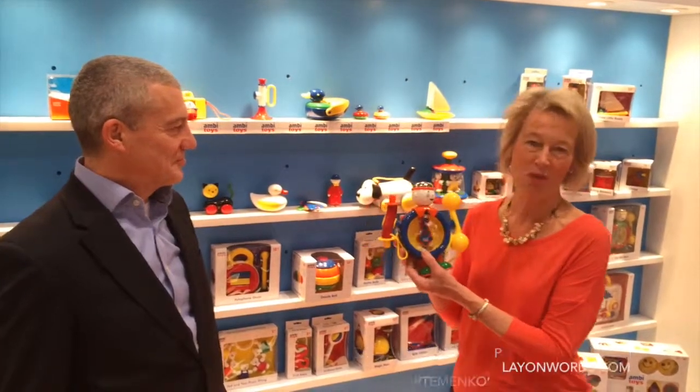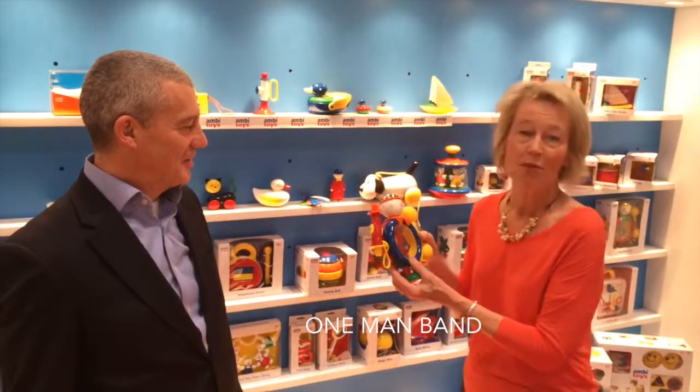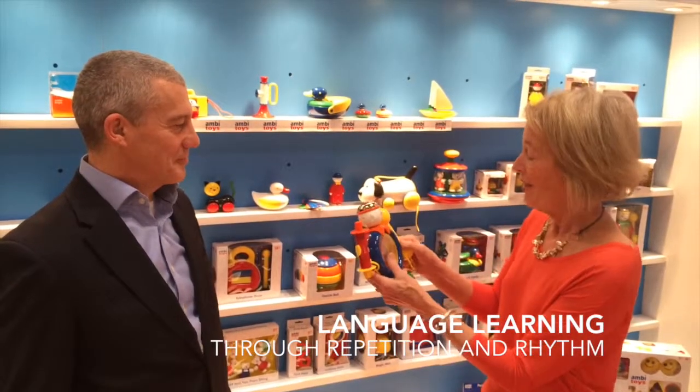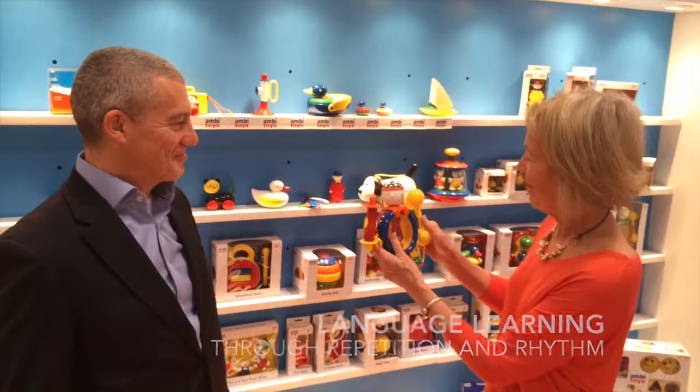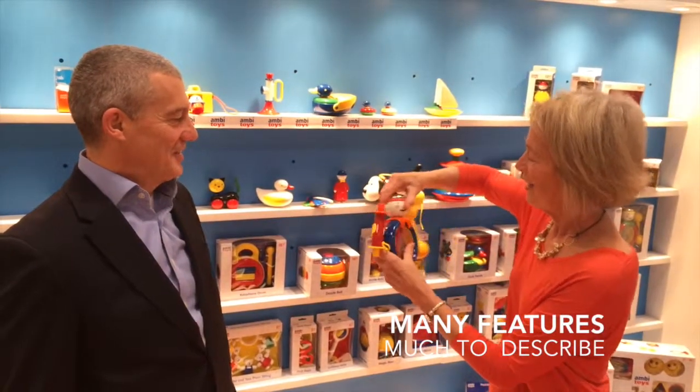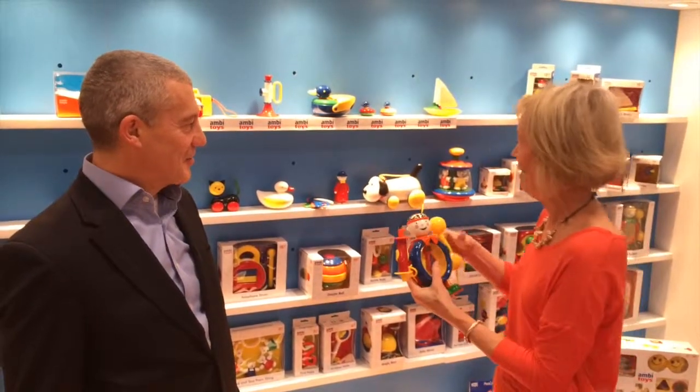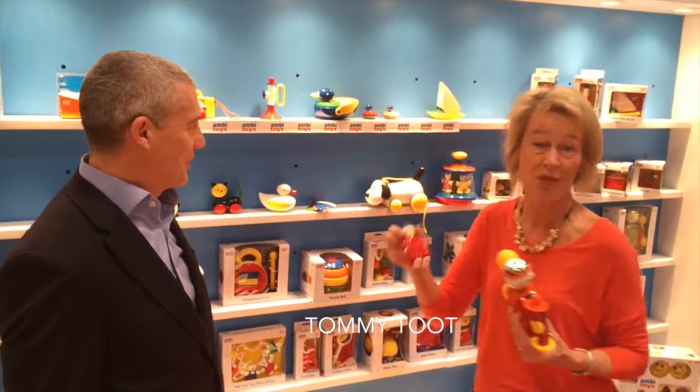One of my favorite little guys is this one-man band. We know how music relates closely to language development. Children learn a lot of language through repetitive songs and having some fun with the beat. So this little guy can make some noise — he twists, makes a little twisty noise, he's got a bell on top, and of course a little toot, just like their Tommy Toot, which I love. I use it a lot with kids when I'm doing speech therapy.